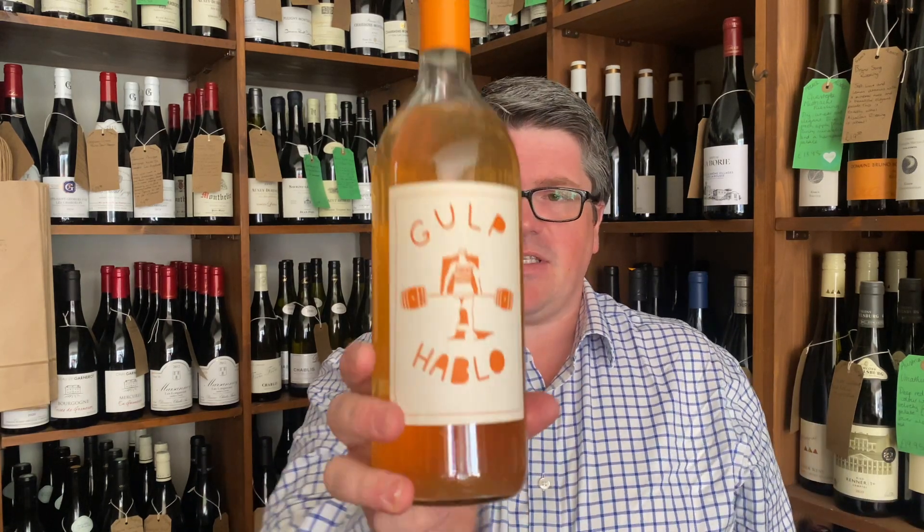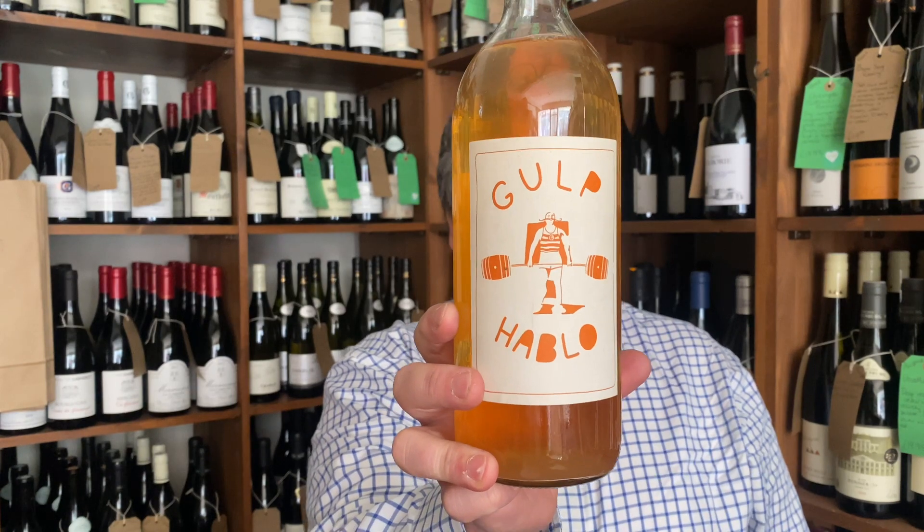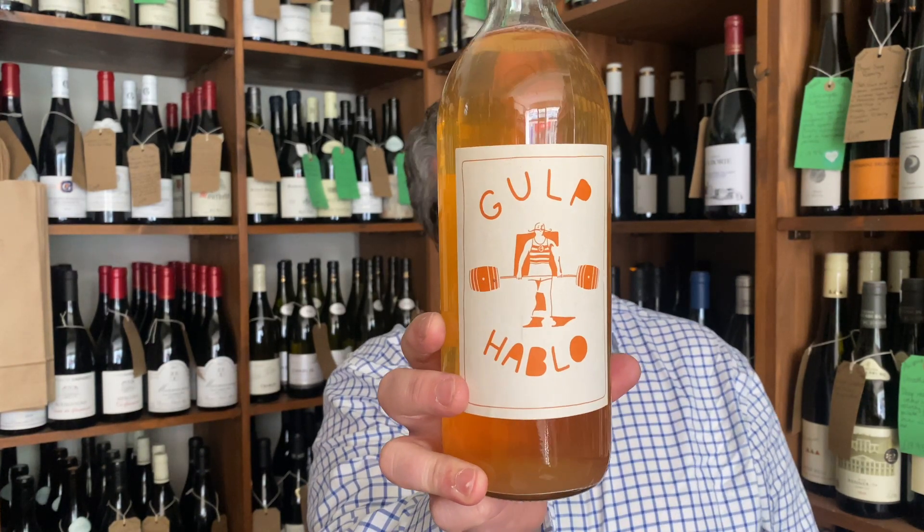Hi, welcome to today's Tasty Note. This is the wine I'm doing today — this is Gulp Hablo Orange Wine. Well, it says orange white wine on the back. 2021. It's a combination of Sauvignon Blanc and Verdejo.